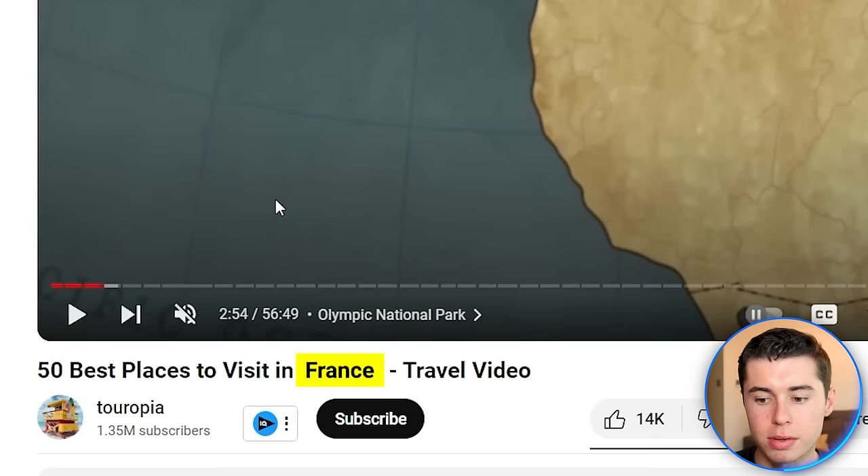So what I can now do is make a video about the best places to visit in France and make a full travel video for that topic. As a follow-up question, I'll also ask ChatGPT what are the five best places to visit in France so that we can include that in our prompt in InVideo AI. And there we go — these are the five best places that I can now feature in my video.